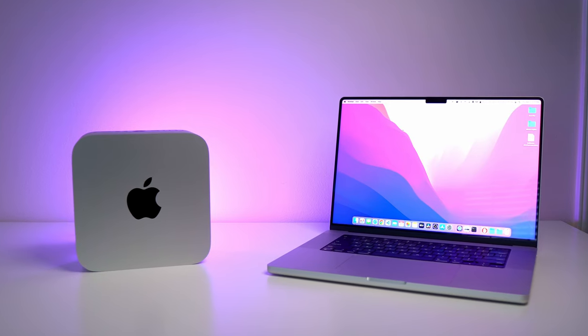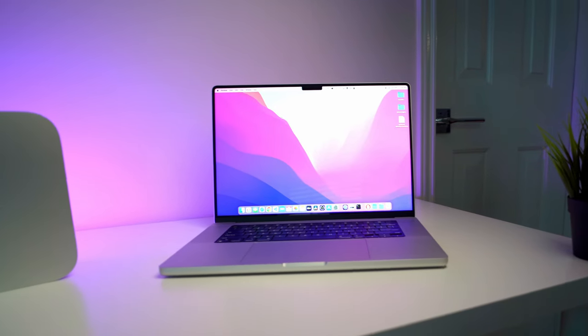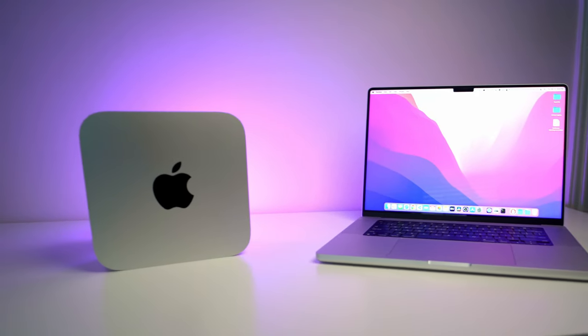I've been using the Mac Studio for a week and the MacBook Pro for the last 3 to 4 months. I'm going to try and be as unbiased as possible. I'll just list the facts that should help you decide, and towards the end I'll give you my vote on which one I think people should get.